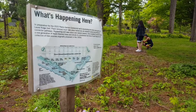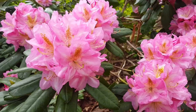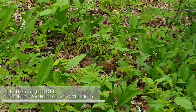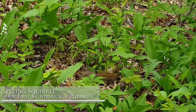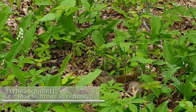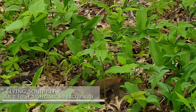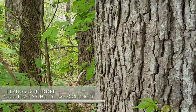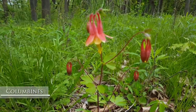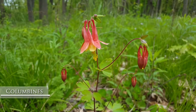Oh my gosh, what is he? I thought it was a chipmunk — is it a tiny squirrel? He doesn't have any stripes. I think he's a tiny squirrel. I've also found columbine flowers, and these are some of my all-time favorite flowers. I am so excited. These are another one I haven't really seen much of since I moved out of the Midwest. I'm shocked that they are here with all of my other favorite flowers too.